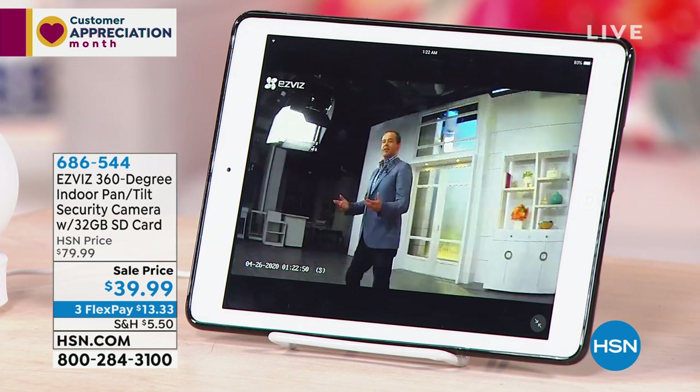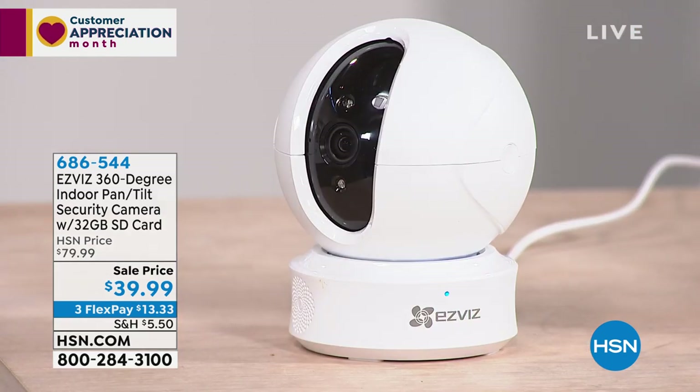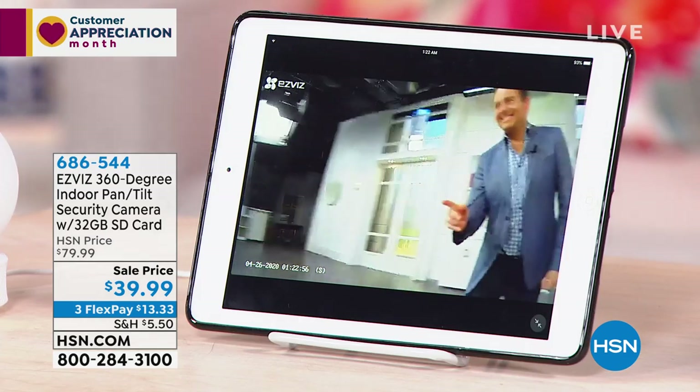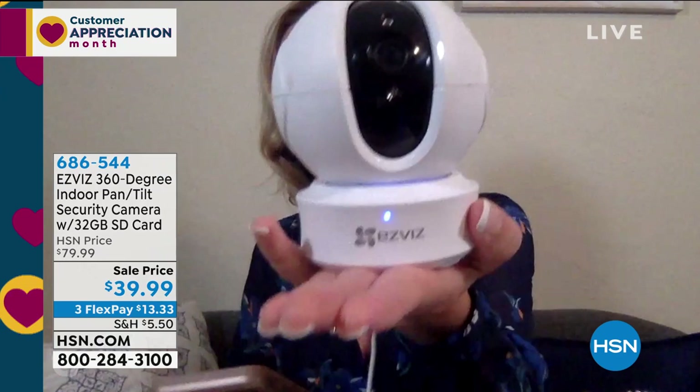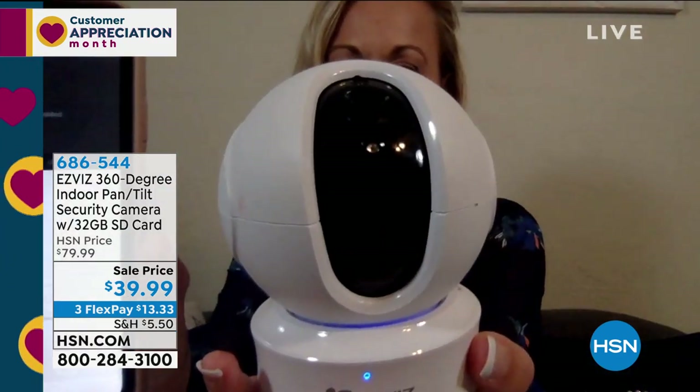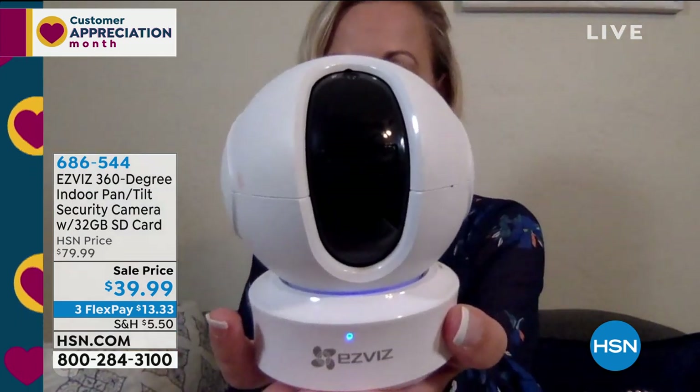Excellent question. So maybe you want to turn it off — maybe you're like, I don't want the EasyViz to watch me all the time. You just hit a little button on the app that says privacy mode and it goes to sleep. Not only does the video go to sleep... oh — sold out.